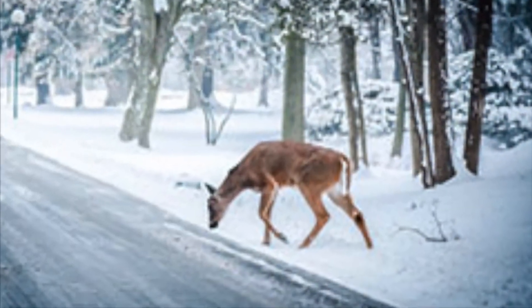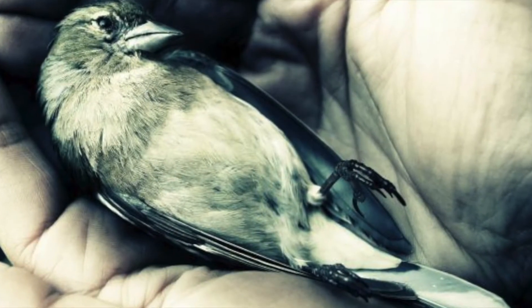Moose, deer, and birds are attracted to the salt crystals, putting them at a higher risk of toxicity and being roadkill.